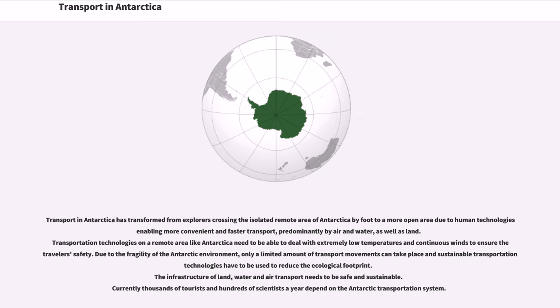Transport in Antarctica has transformed from explorers crossing the isolated remote area by foot to a more open area due to human technologies enabling more convenient and faster transport, predominantly by air and water. Land and water transportation technologies in a remote area like Antarctica need to deal with extremely low temperatures and continuous winds to ensure travelers' safety. Due to the fragility of the Antarctic environment, only a limited amount of transport movements can take place and sustainable transportation technologies must be used to reduce the ecological footprint.